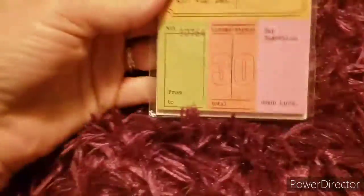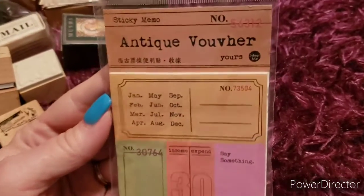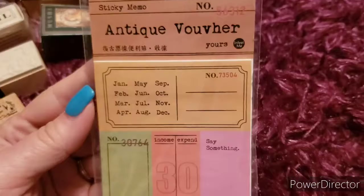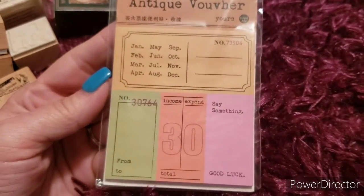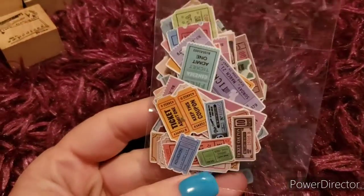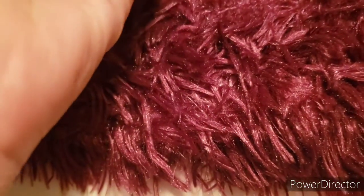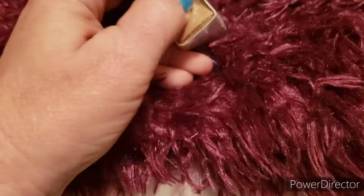Next item are these little antique vouchers - I believe that's German spelling of voucher. There are some little bitty teeny tiny coupons and tickets. When I ordered these I didn't know they were this tiny, but for the prices that you pay, which is very little, it's a good deal.